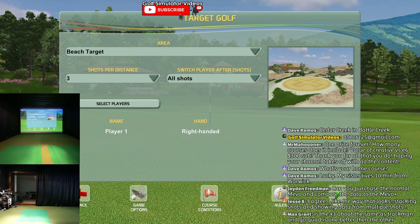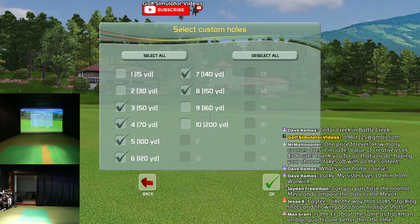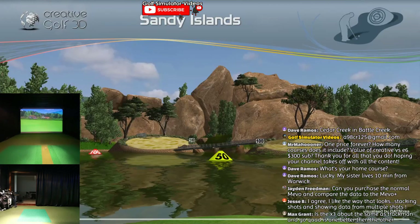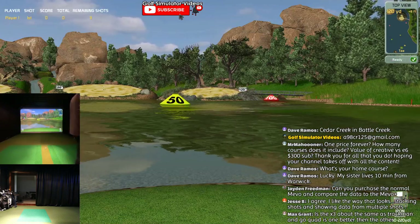I'll go into target golf really quick - I'll show you guys, it's kind of a riot. You got these little sandy islands you can go to. Is the X3 about the same as TrackMan and GC Quad - is one better than the other? A GC Quad is probably what you're talking about. Those are three of the most heavy-hitting portable launch monitors out there.